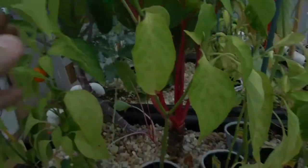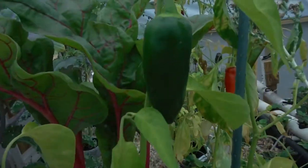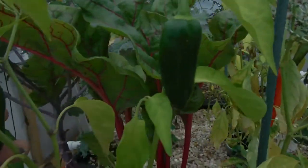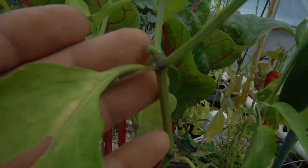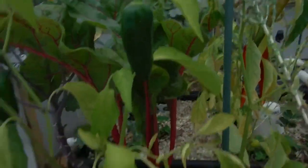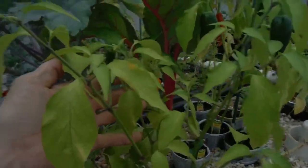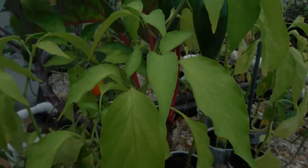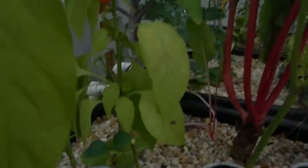My mammoth jalapeno — not looking so bad, man. I got some beautiful-looking fruit off of this thing right there. Got some more starting right up here. My pride and joy, this little jalapeno right here — still looking beautiful, but the leaves are just yellowing, veiny, all that stuff. Hopefully what I'm getting in the mail will help me.